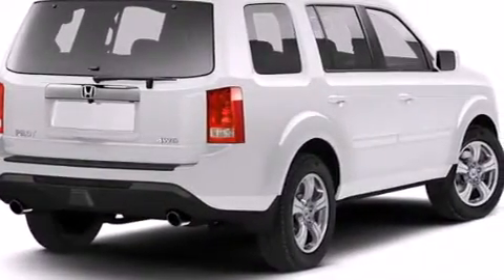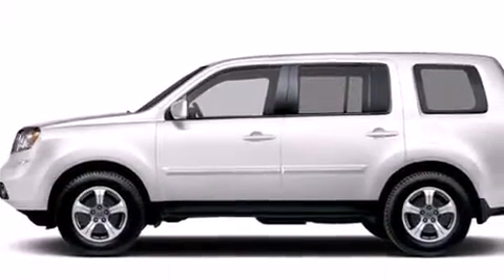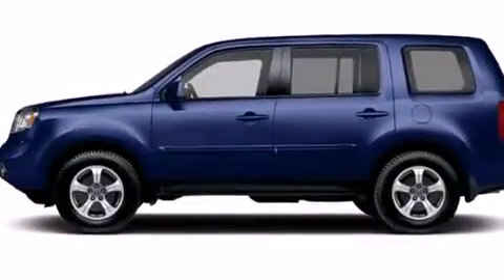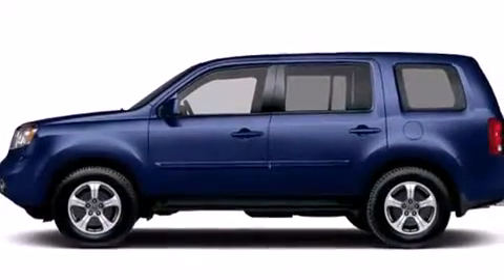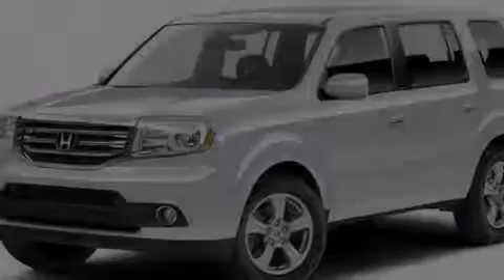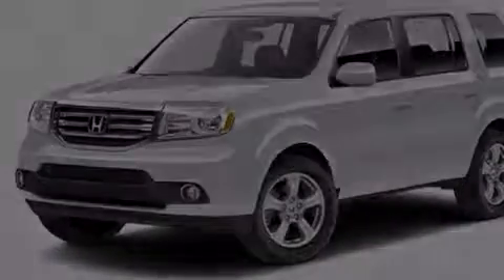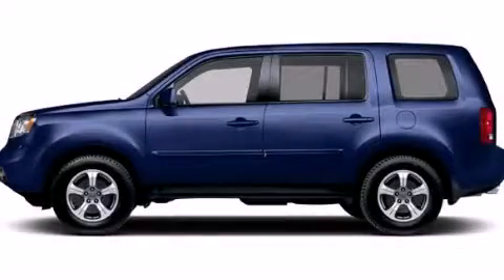A keyless entry system and the HomeLink transceiver can be programmed to use the same frequency as your remote opening devices, such as the garage door, the entry gate, or even the living room lights, enabling you to control them right from the driver's seat. This vehicle is sure to sell fast. Call and arrange your test drive today.